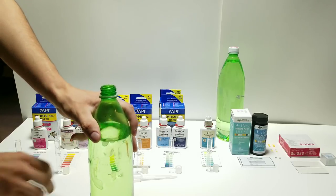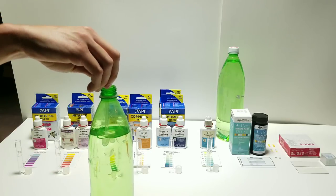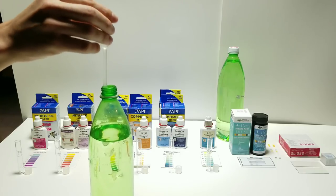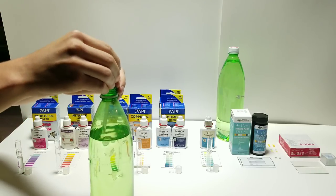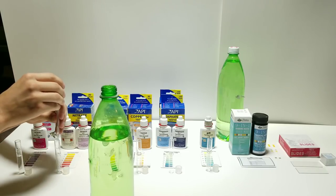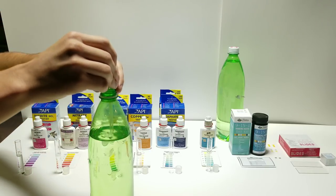I have a dripper here which I just sanitized so it's clean water. I'm going to rinse it out a few times, then fill each test tube with the appropriate amount of water so the test comes out accurate - I'm going to fill them up to the line. This is much easier to do with a dripper like this instead of actually dunking the tube into the water.